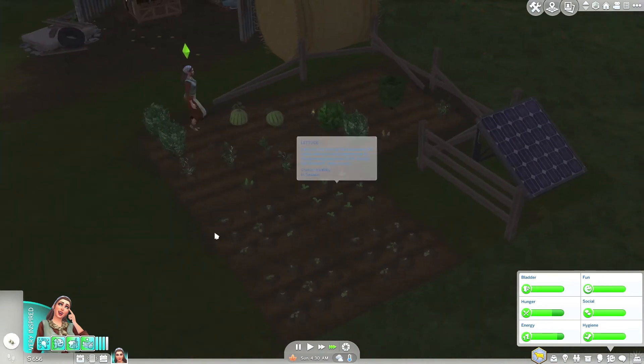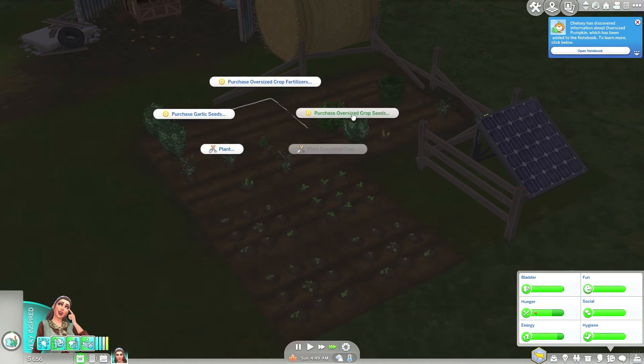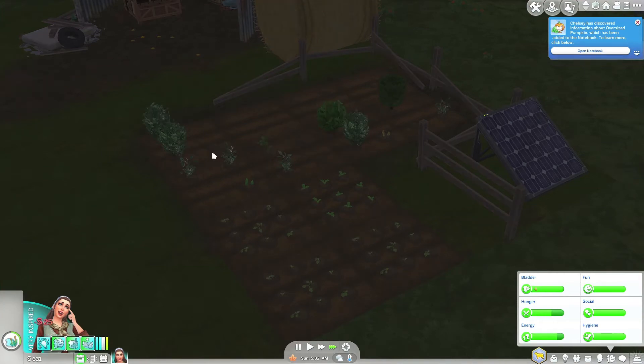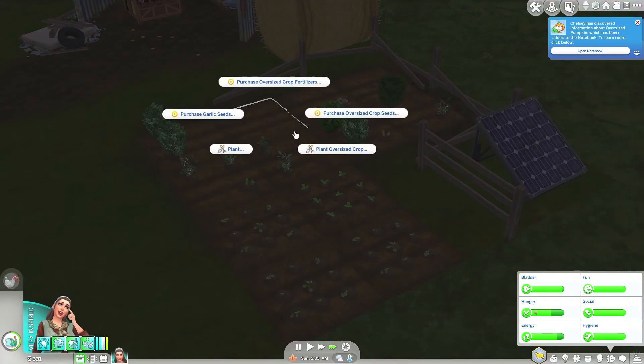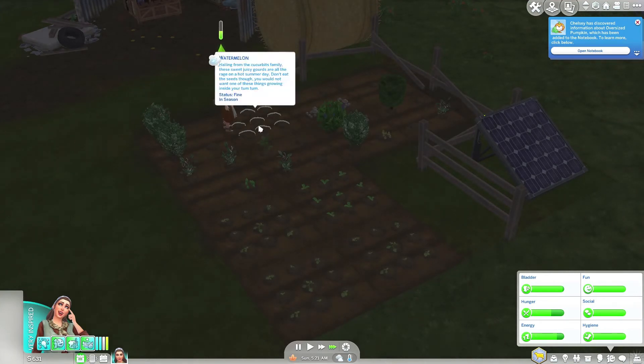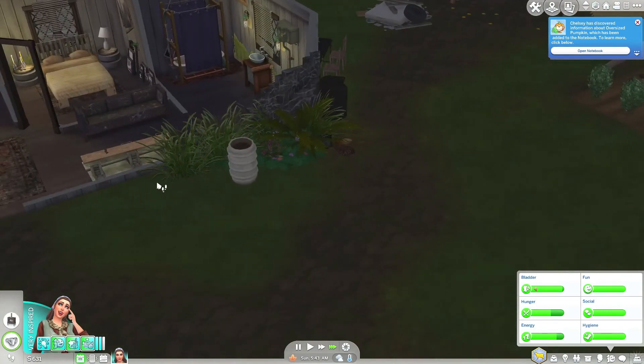Harvest all crops. Yes, we've got some more pumpkins! Now we're into fall. Some more watermelons. Plant. Oversized crop — there we go. Water all — nice, nice, nice, nice.